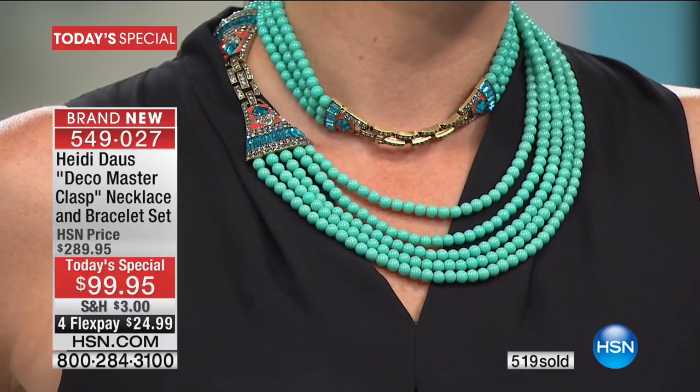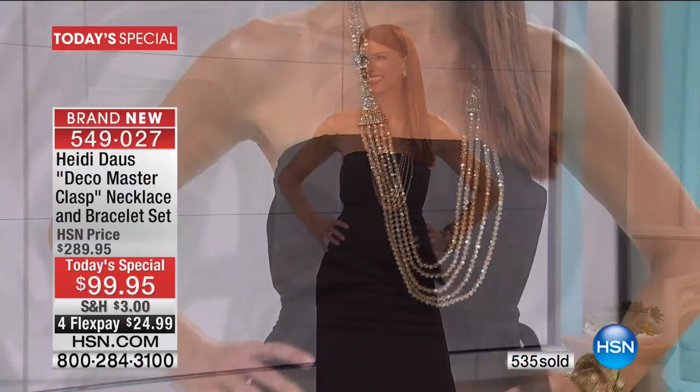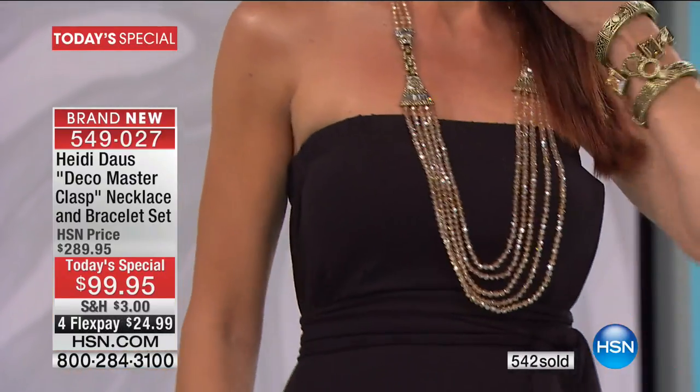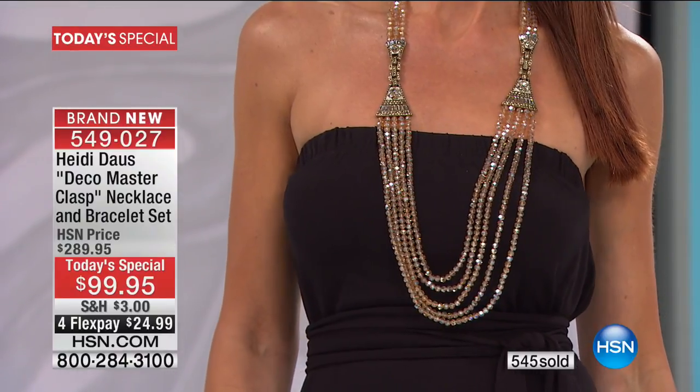It could be a casual tee with jeans, or it could be that beautiful fancy schmancy dress for a night out. You talk about bang for your buck. Producer Rick, how many of the neutral are now left?